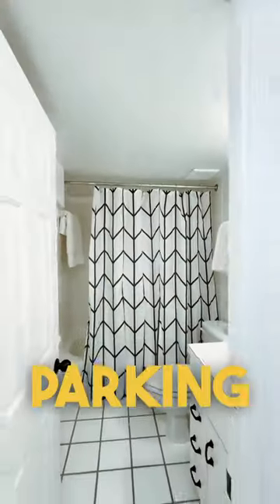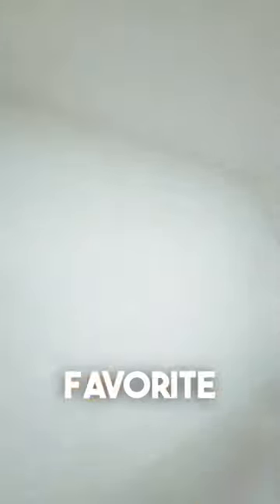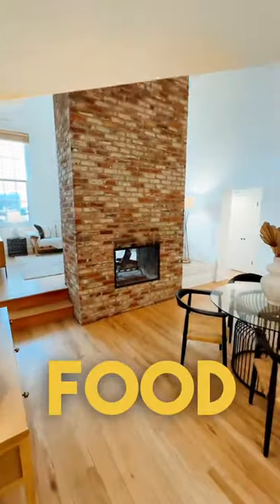I should mention that this one does come with parking, and the condo fee is $545 per month. Around the corner from here is Cafe Berlin, which is one of my favorite spots to go to get some German food in the district.